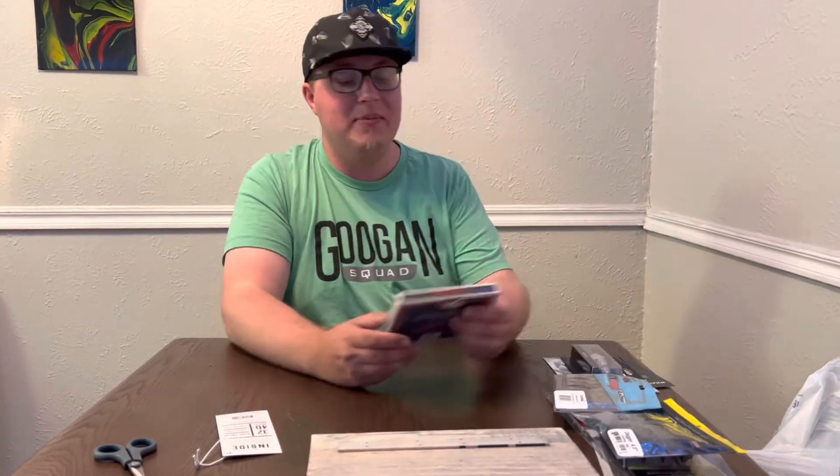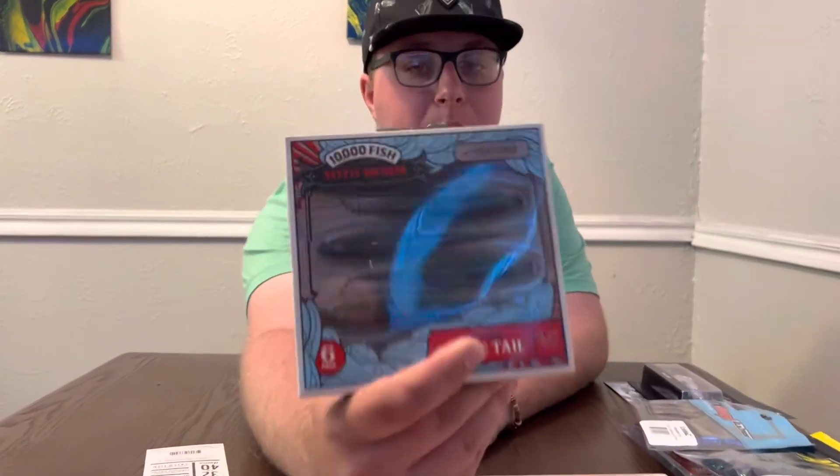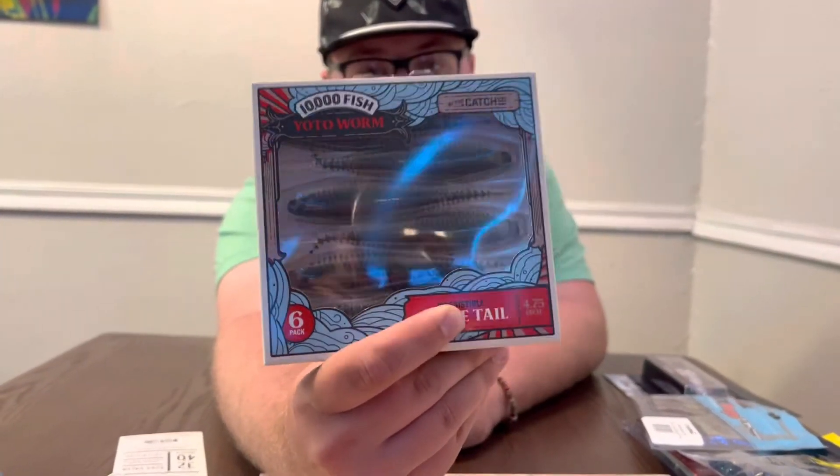Next we got some 10,000 Fish Yodo Worms in the 4.75 inch with a tickle tail, green pumpkin. These are one of the best chatterbait trailers. The 4.75 is a bit large — I usually use a smaller one — but we can put it on a big shaky head or EWG hook. Good color, just large size.